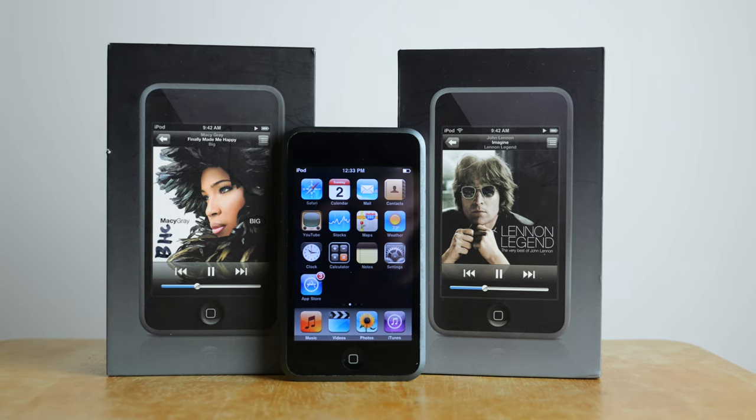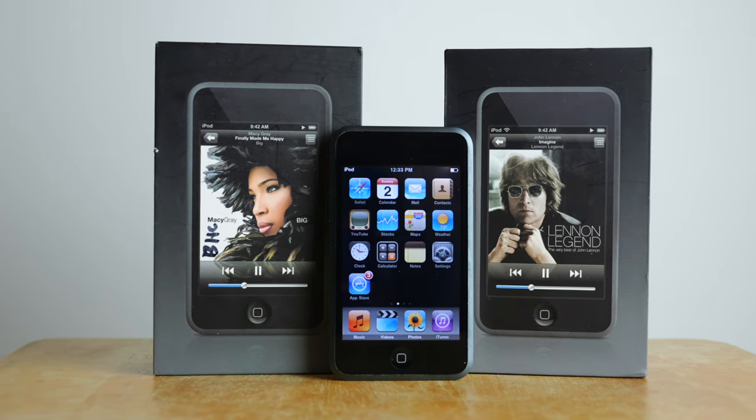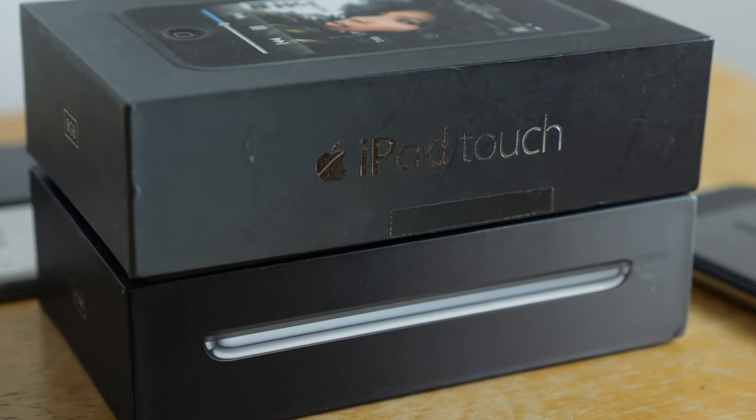I've got three of these devices and all still power on and actually work surprisingly well. In this video, I want to go over these devices 17 years later, including some of their early history and how they still work today. Let's get started.